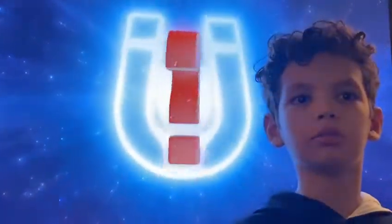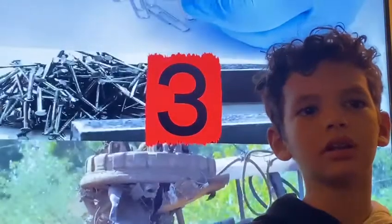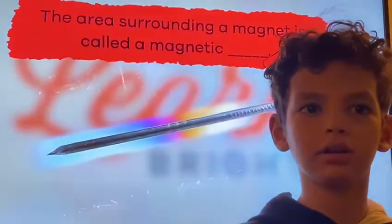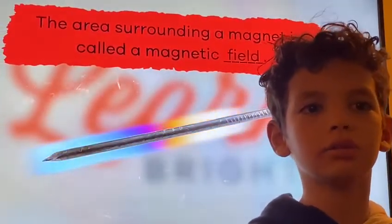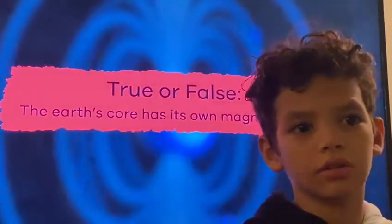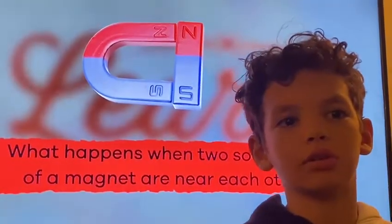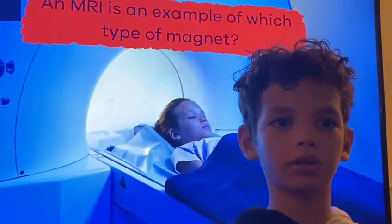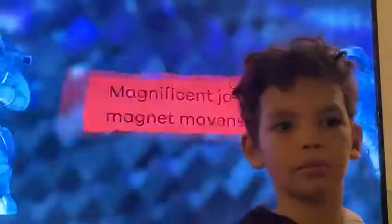Now that you know more about magnets, let's test your new knowledge. How many types of magnets are there? Three: temporary, permanent, and electromagnetic. Fill in the blank: the area surrounding a magnet is called a magnetic blank. Magnetic field! True or false: the earth's core hosts its own magnetic field. True! What happens when two south poles of a magnet are near each other? They repel or push apart each other. An MRI is an example of which type of magnet? Electromagnet. Magnificent job!